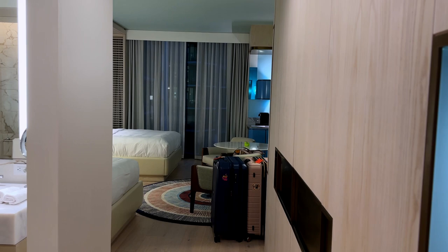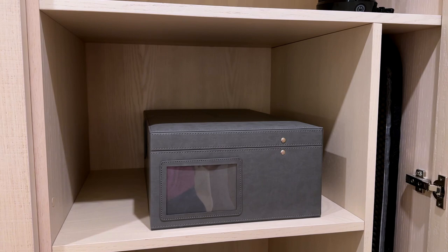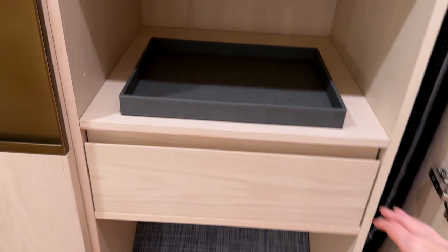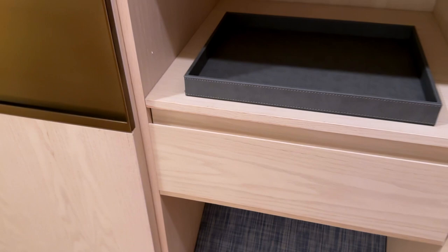This is a standard two queen bedroom with a pool view. In here we have this entryway alcove, a full length mirror, and the closets. There's also an iron and ironing board, a valet tray, and the safe is in the closet — it's an in-closet type safe.